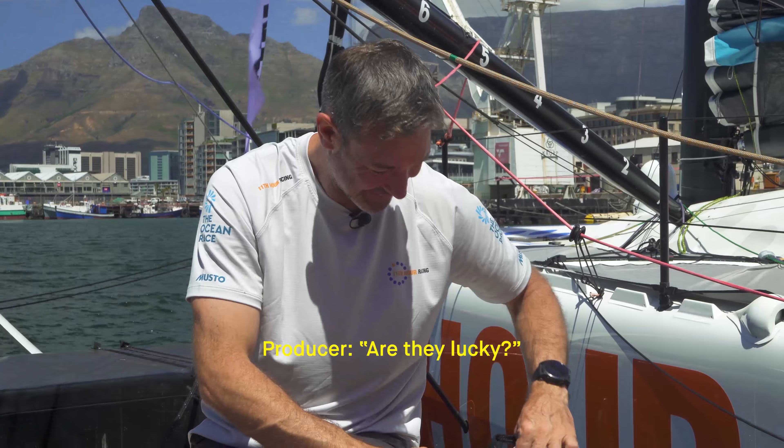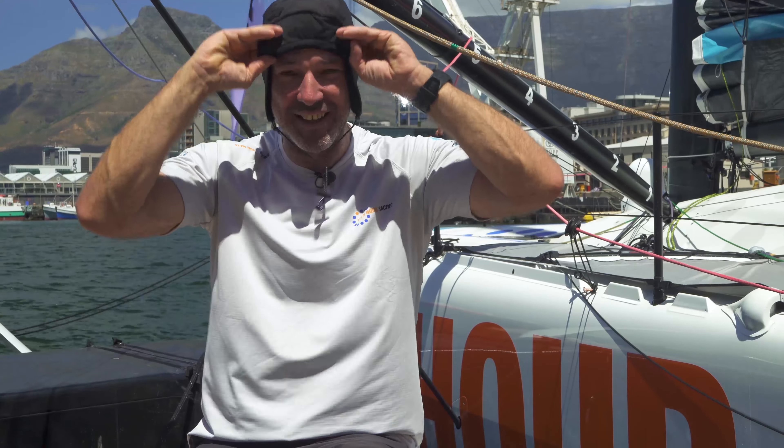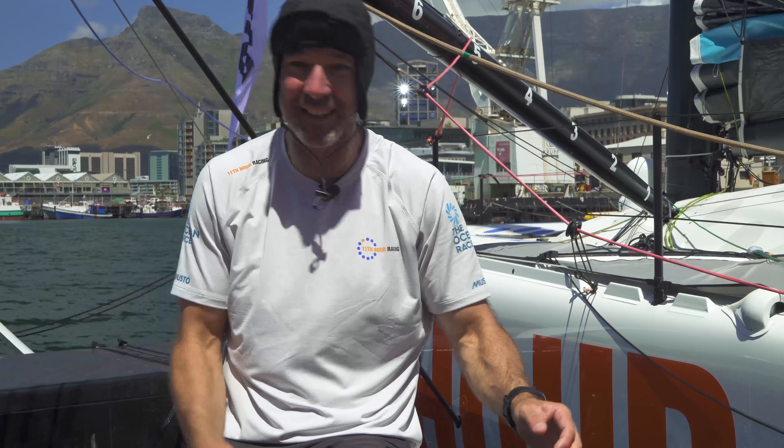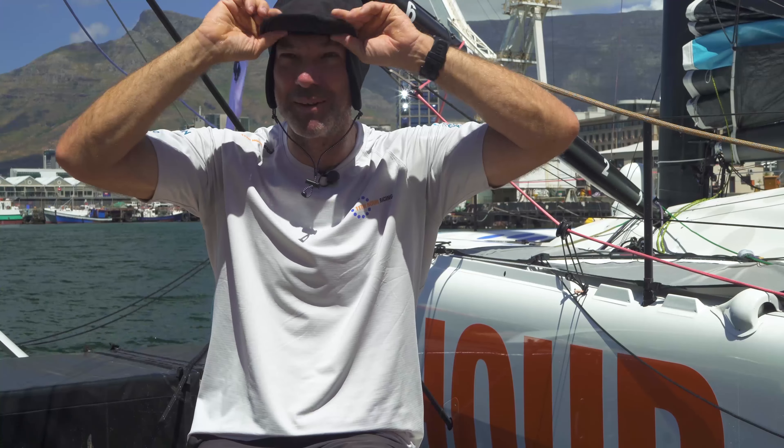We've got thin ones and some thick ones for the really cold stuff. I think I got these in either the 2008 race or the 2011-12 race, so they're going strong. Are they lucky? No, they're just socks. Another good bit of kit is the duck hat - it's waterproof, fleecy inside, and it's good to keep your head dry. A little bit of sun protection if you need it, but these are always a really good bit of kit - when it's wet on deck and there's a lot of spray, it really helps to protect your head. It's quite stylish - we always called them the duck hunter hat or the duck hat, because you can fold the ears up.